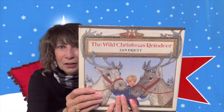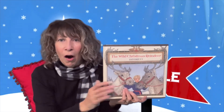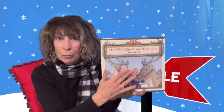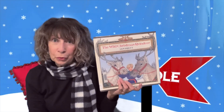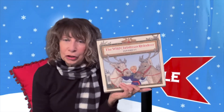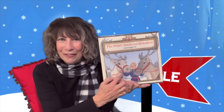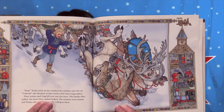This one is called The Wild Christmas Reindeer, and it is done by Jan Brett. All of these authors have written more than one book, so if you like these, look for more by that same author. This is a story of a little elf named Tinka and how she prepares the reindeer for Christmas Eve and Santa's journey all around the world — a very fun story. Jan Brett is well known for her illustrations being in a Scandinavian style, and here you can see how they look.